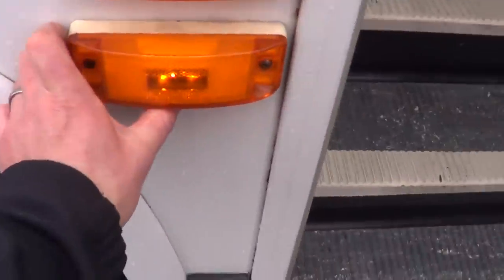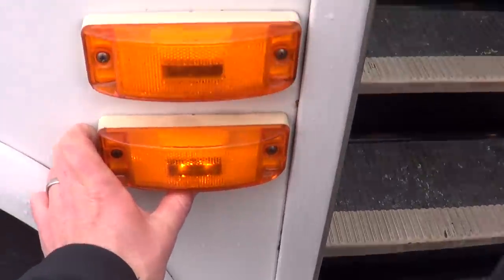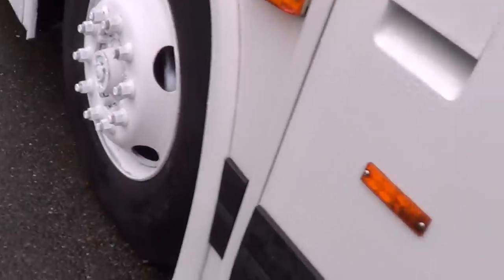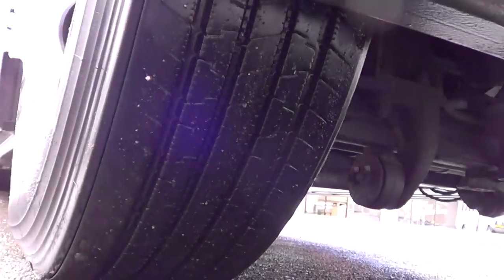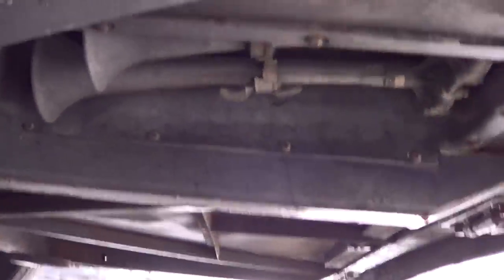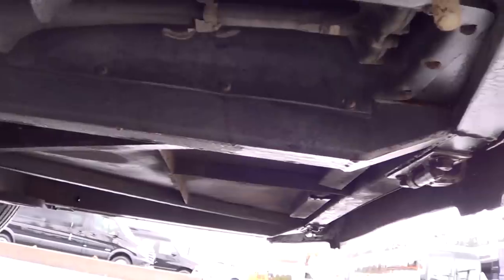Here we go. The exterior door switch is underneath the second running light. LED running lights front, rear, and midship, and LED clearance lights as well. Check out the tire tread on the passenger front — good tread there. Underneath, there are the air horns, which didn't work — again, I'm sorry, there are some minor equipment flaws on this one.